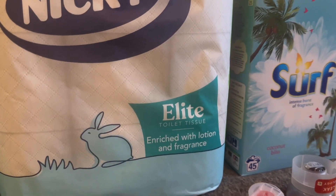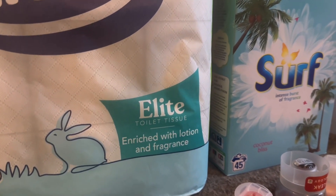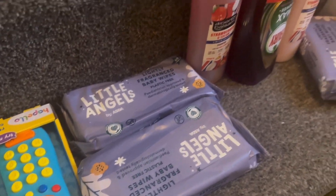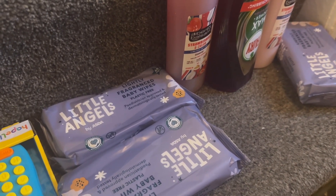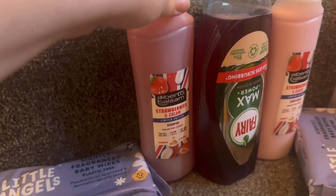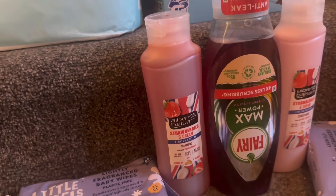Just filming this bit on the stairs - this is the toiletries section. Got a nine-pack of Nicky's toilet roll, Surf Coconut Bliss washing powder - quite excited to smell that. Three packs of wipes, though I maybe should have got more. Strawberry and cream shampoo and conditioner, Power Max Fairy washing-up liquid - I wanted the lavender one but they sent this one. And there's a little TV remote toy that's Kevin's Christmas present.